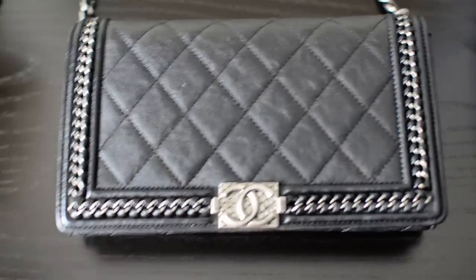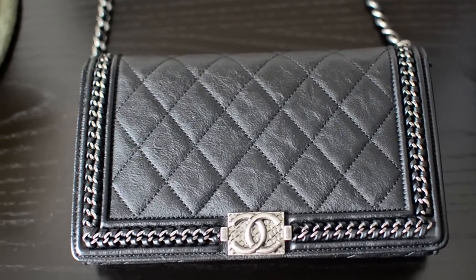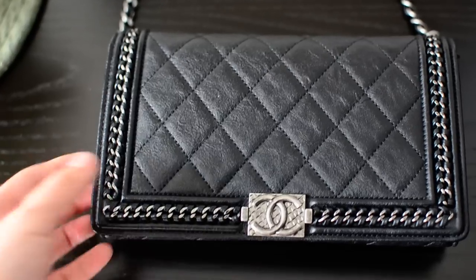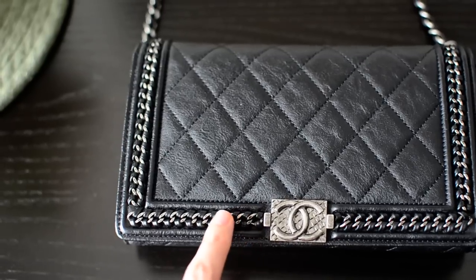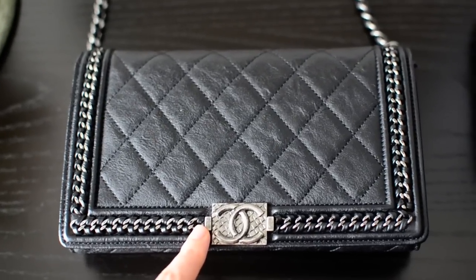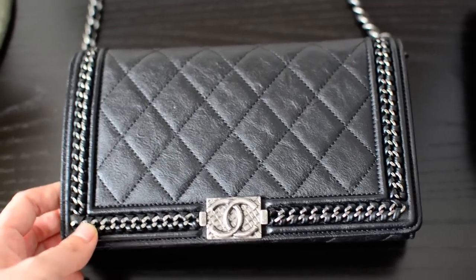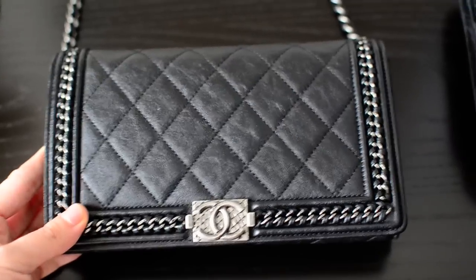Now I want to talk about the exterior look. It's in aged calfskin leather with ruthenium hardware. The aged calfskin feels softer than the classic WOC — not as soft as lambskin, but softer and more durable than lambskin. It has the CC mock clasp and a chain design braided with pieces of leather. Compared to the regular boy design which just has stripes, this adds more substance and feels a little dressier, which I really like.